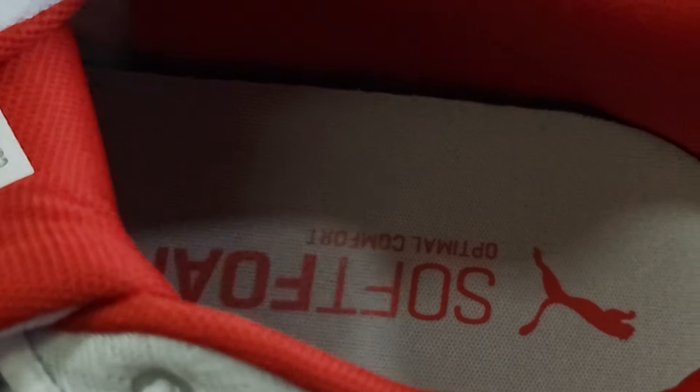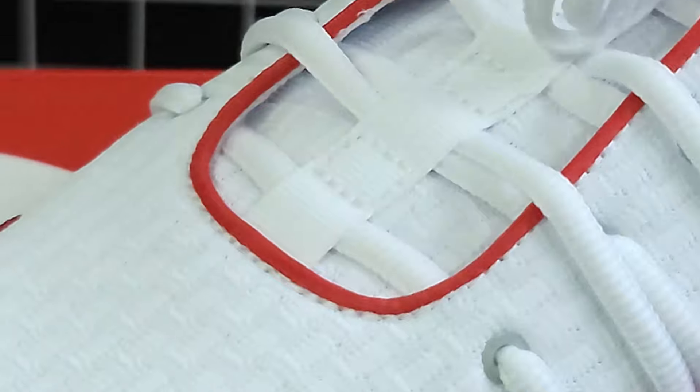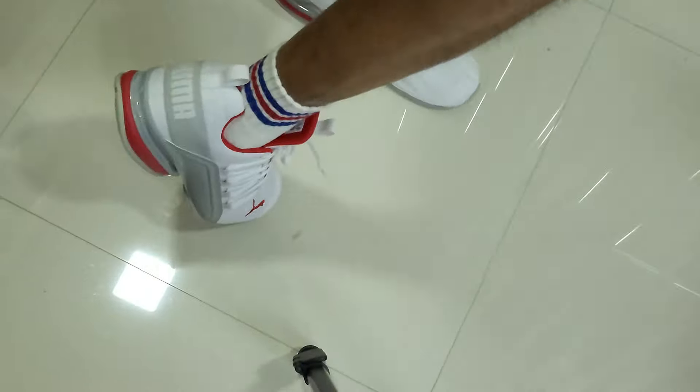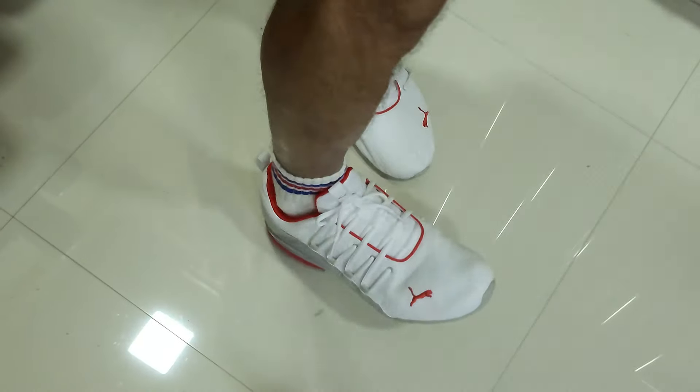The Puma Excelion features a soft foam and a sock liner offering a plush cushioned feel. The fit is snug, but if you have a wider foot you might want to consider going up half a size.